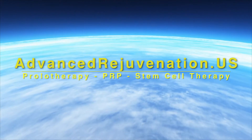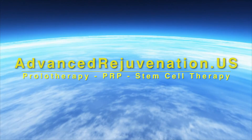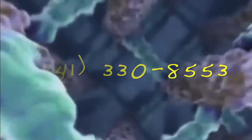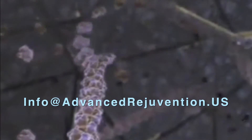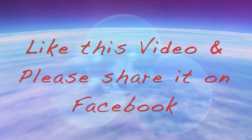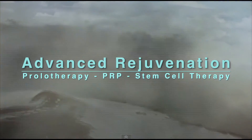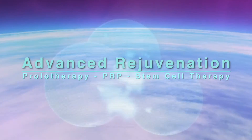For more information about these exciting regenerative therapies, you can find us at advancedrejuvenation.us. You can also contact us by phone at 941-330-8553 or email us at info@advancedrejuvenation.us. If you found the information on this video helpful, please like us and share us on Facebook — you just never know whose life you might touch. Thanks for joining us, and remember: if healing is possible, consider it to be within your reach. Bye for now.